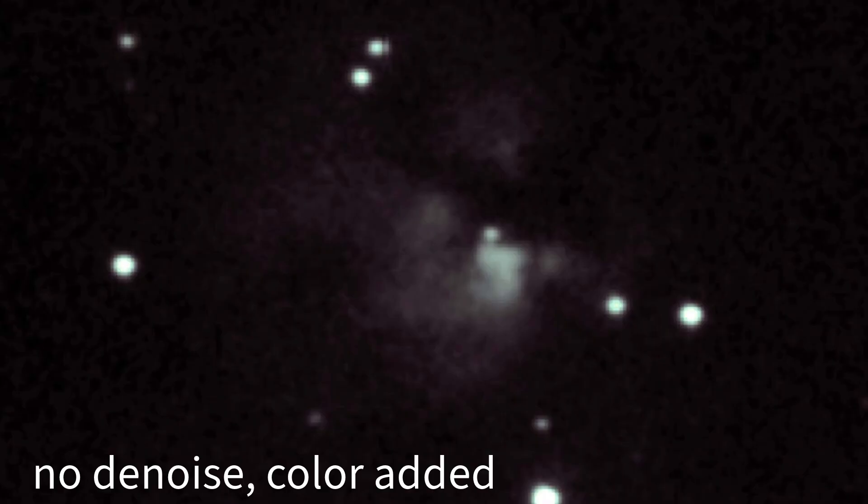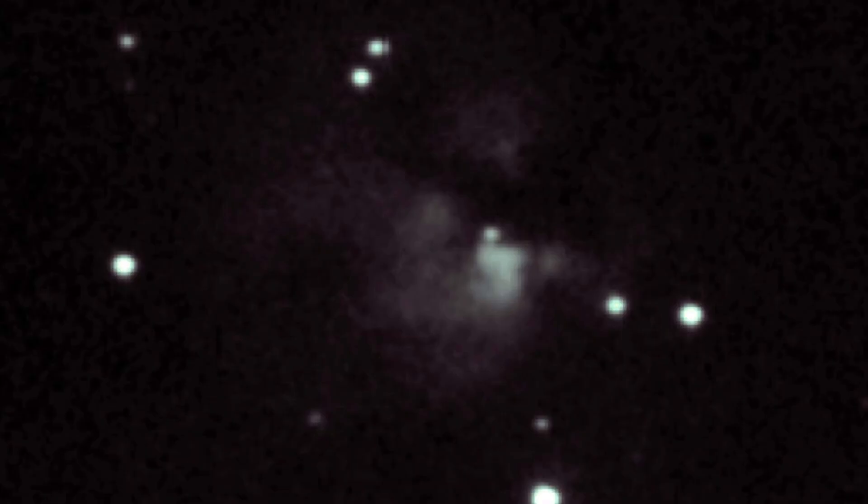One of the most fascinating features of NGC 1579 is its dark nebula component. These patches of interstellar dust block out the background starlight, creating intricate patterns. If you've ever played hide-and-seek as a kid, think of these dark clouds as nature's version of hiding spots — except instead of sneaky children, we have massive cosmic structures concealing newborn stars.